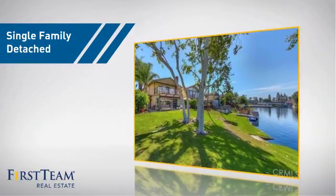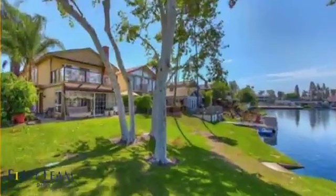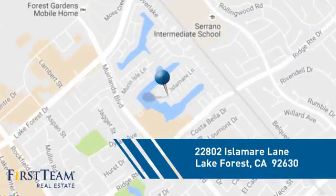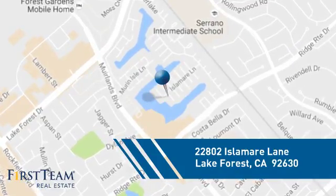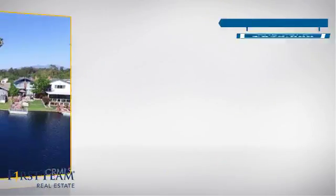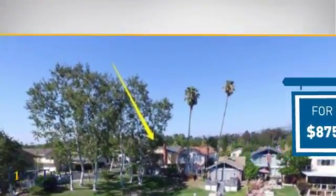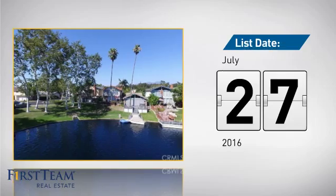This home is a great choice for those looking for comfort, convenience, and the privacy of their own home. And it's located in this area. Currently listed at just under $900,000, it just went on the market this month.